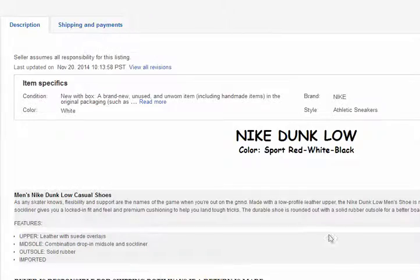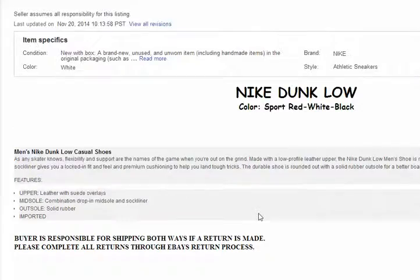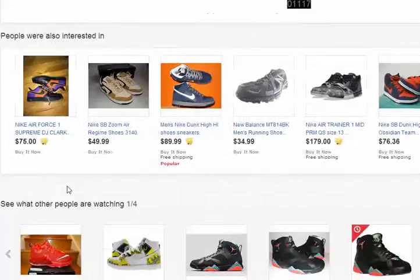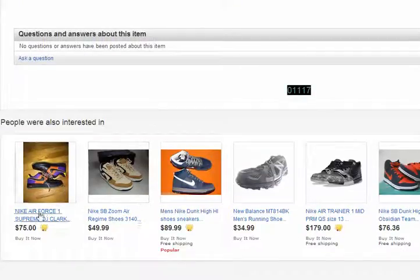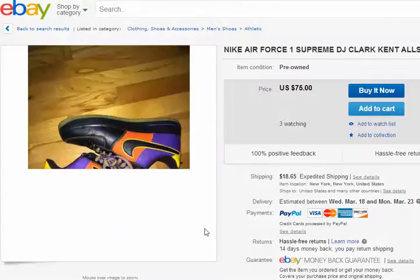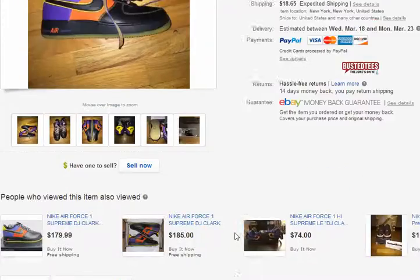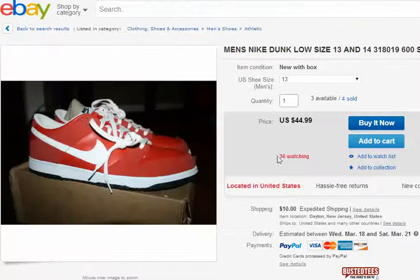These are actually skater shoes, I guess. I don't know if they're basketball shoes — I thought they were basketball shoes. It says here casual skater. I was under the deep impression that these were basketball shoes.